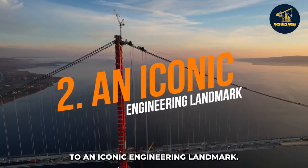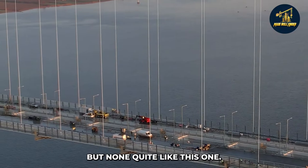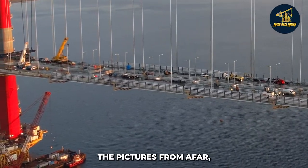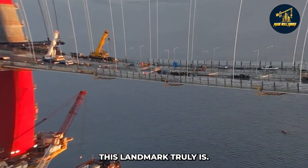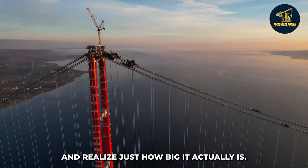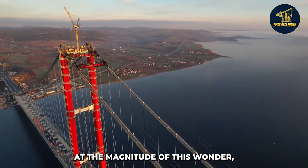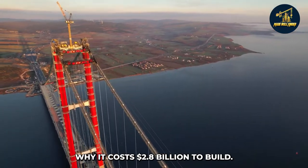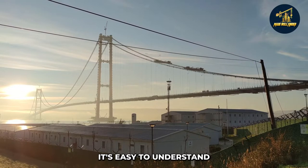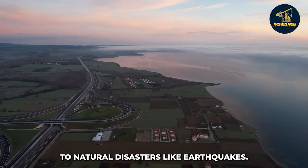Second: an iconic engineering landmark. With so many bridges spanning rivers worldwide, there have been many great examples, but none quite like this one. From afar, you can tell how impressive this landmark truly is, and as you get closer, you realize just how big it actually is. Once you take a step back and marvel at its magnitude, you start to understand why it cost $2.8 billion to build. When considering the importance of having access to the Black Sea, it's easy to see why Turkey needed a suspension bridge built to last forever and withstand natural disasters like earthquakes.